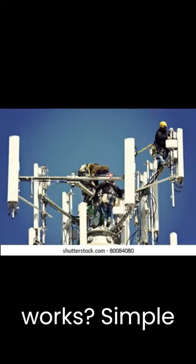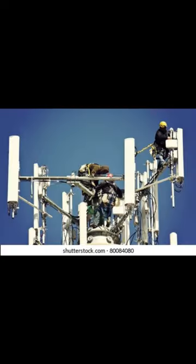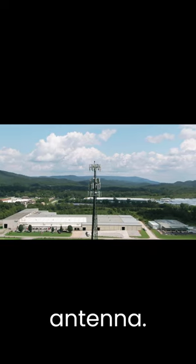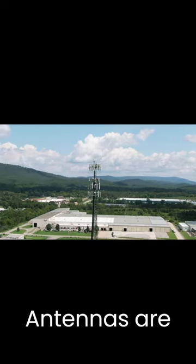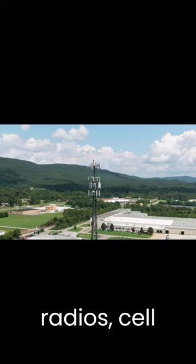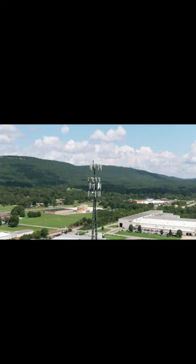How do RF antennas work? Simple explanation. Today we use more and more devices that require an antenna. Antennas are used for a variety of devices including televisions, radios, cell phones, and computers.